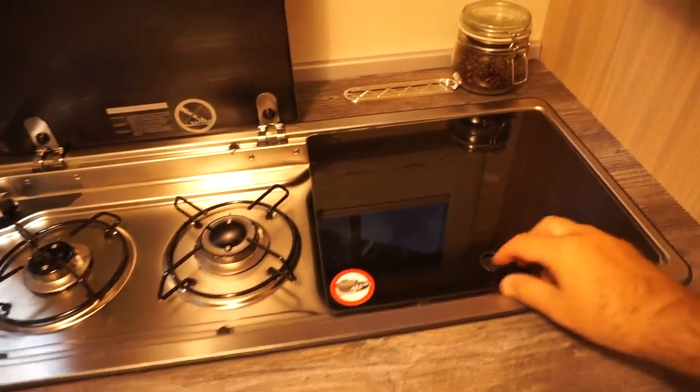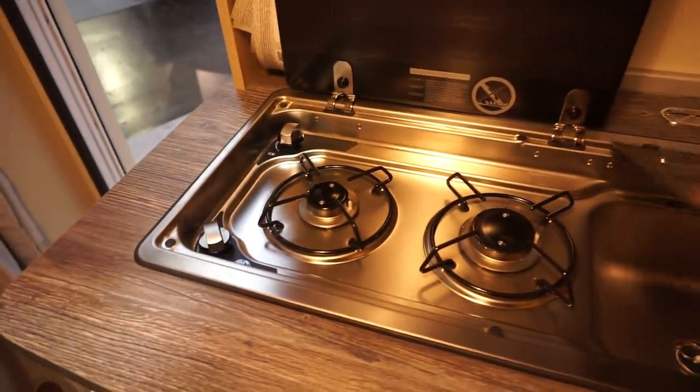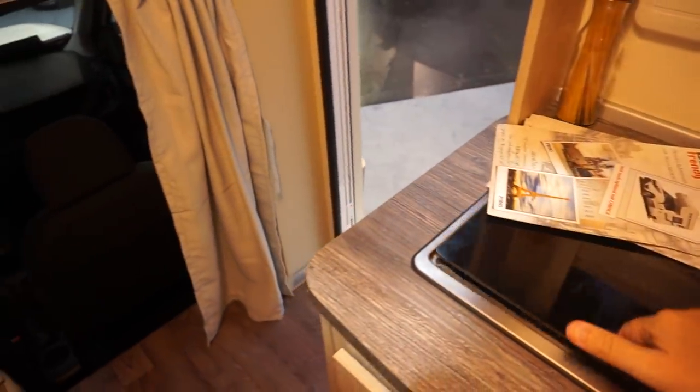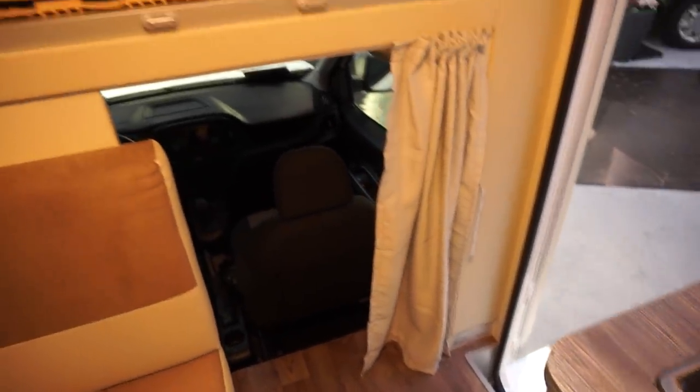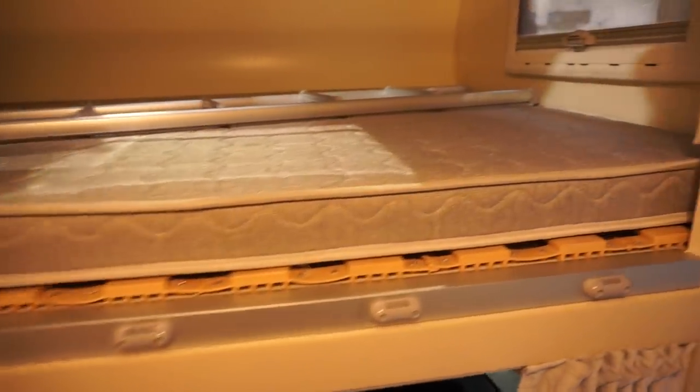Down here you've got a sink and a Dometic unit. It's not exactly out of the ordinary, but up here we've got a good sized bed. Are you going to get stuffy up here? No — because you've got a skylight and a window. Apart from that, it's quite high.